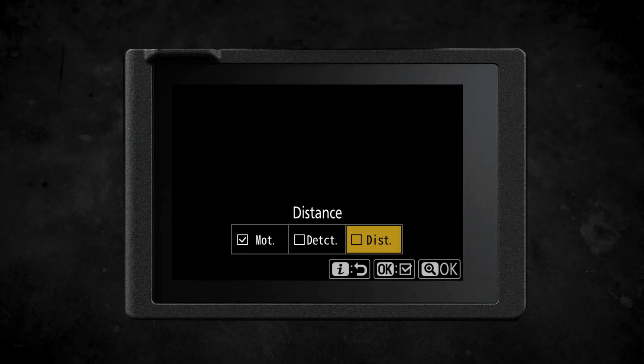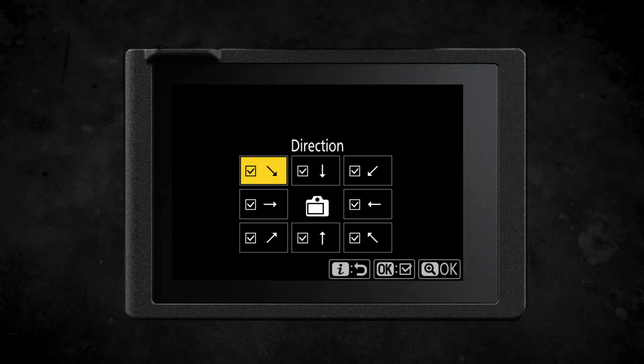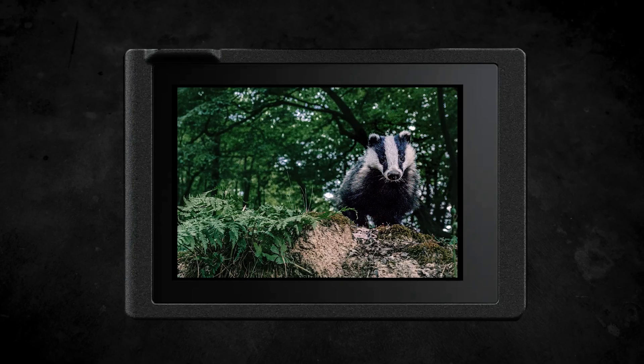If you have a subject that either enters the frame at a specific speed, distance, or from a set direction, the camera will automatically trigger and take images as if you were taking them yourself, and you can even make use of it with video.